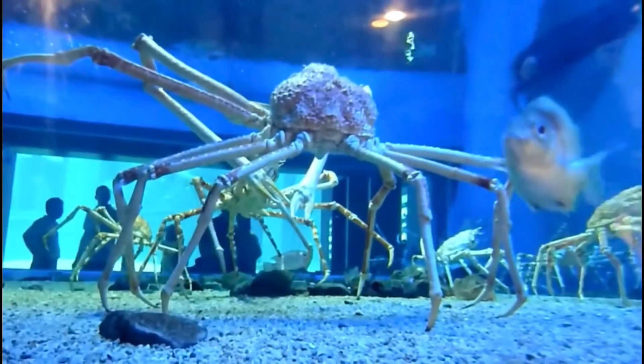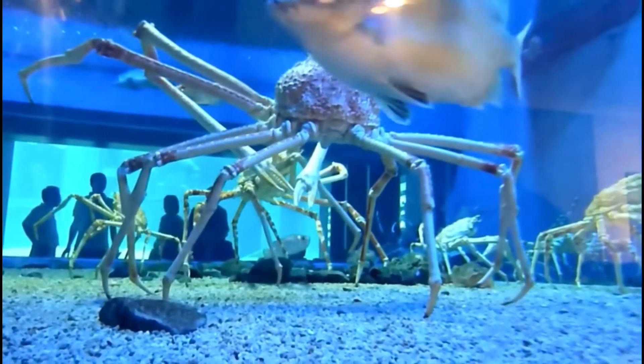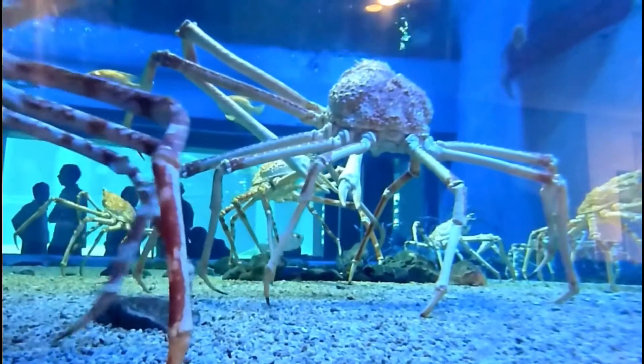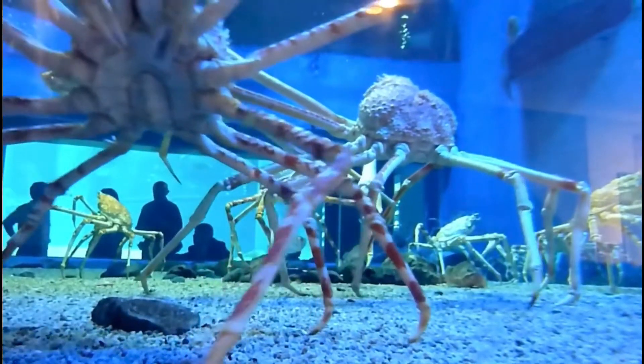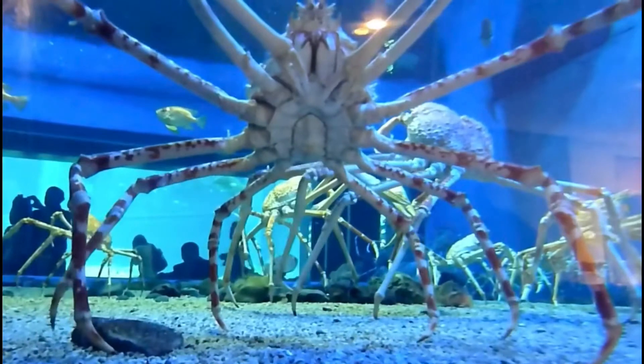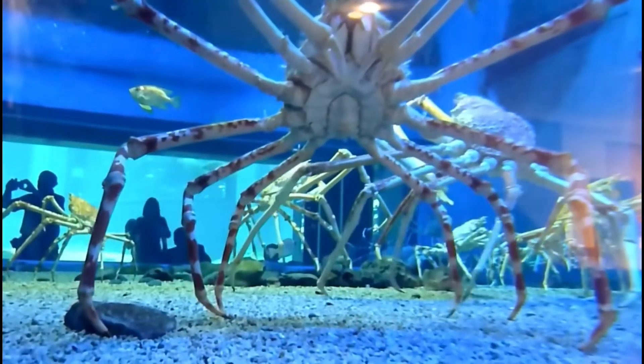The Japanese spider crab is the largest crab on the planet, with a maximum leg width of 12 feet and weights of up to 40 pounds. The majority of this animal is definitely its legs, with a rather small body in comparison to them.